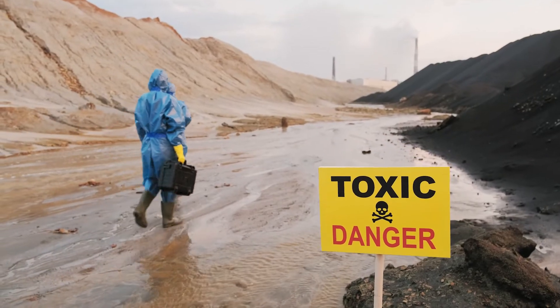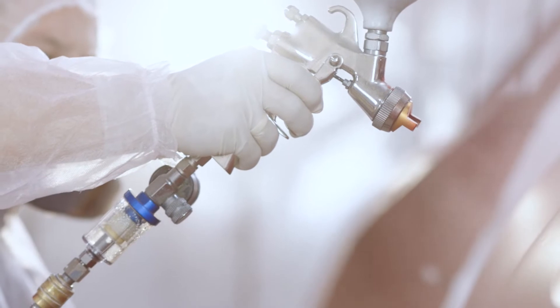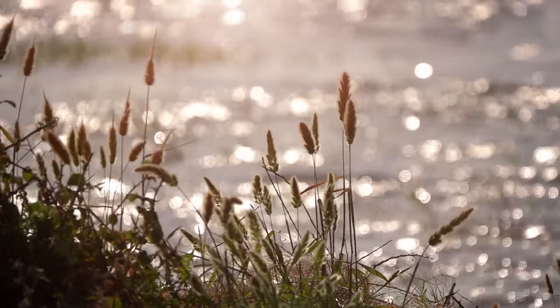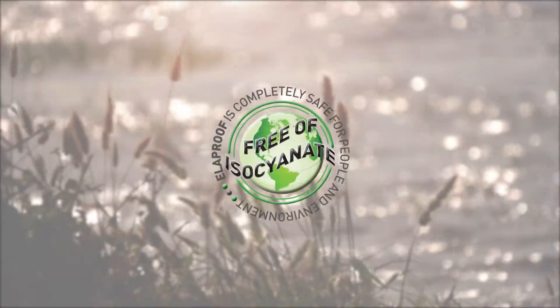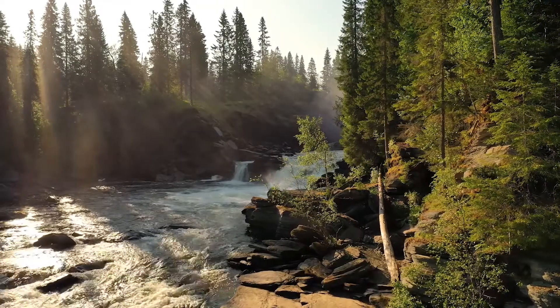As our responsibility for the environment grows and regulation tightens, many commonly used coating compounds will be left obsolete. Ella Proof is built future proof from the ground up. It is completely water-based and free of toxins like isocyanide. It is extremely safe, both for people and the environment.